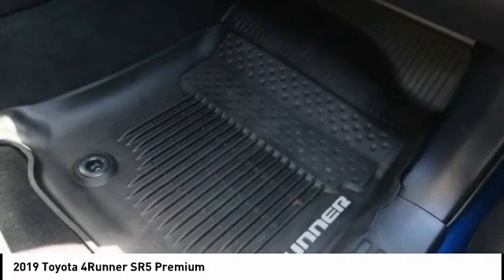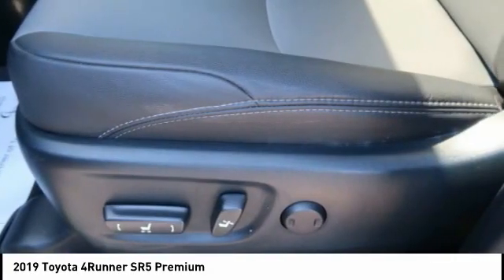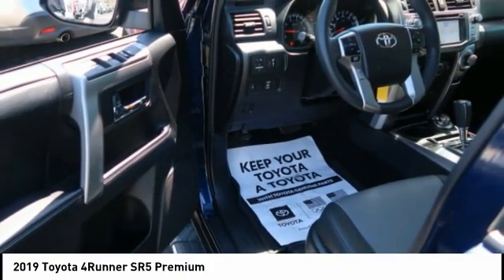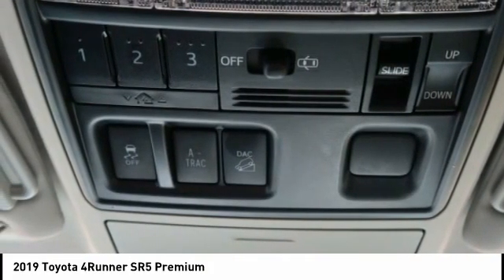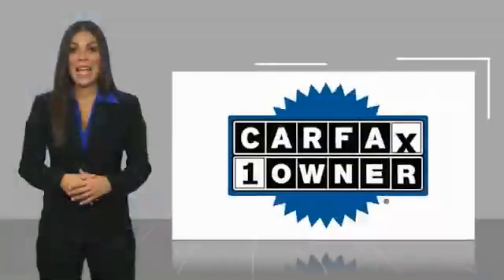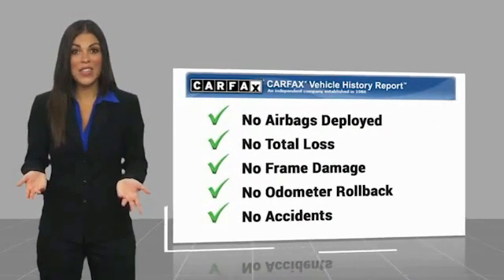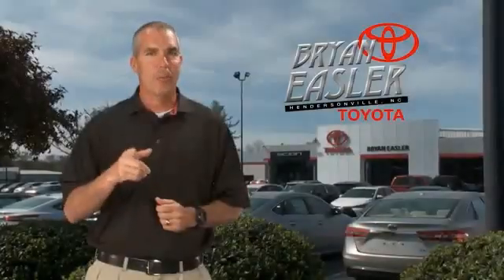So come in and take a test drive today. This is a one-owner vehicle with a Carfax vehicle history report. Be sure to find a complimentary copy of this report online or contact the dealership. This vehicle qualifies for the Carfax buyback guarantee. Easler makes it easy.